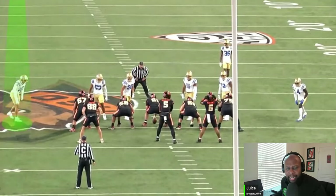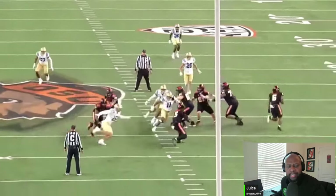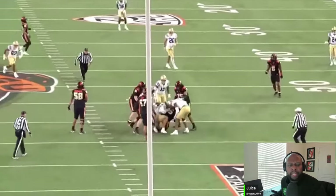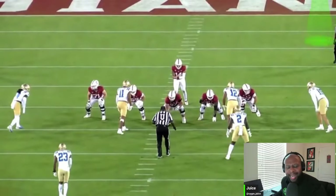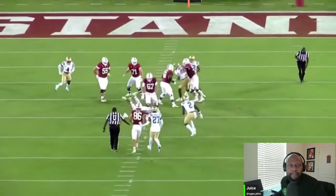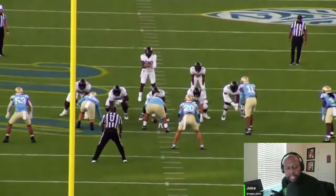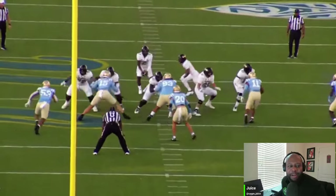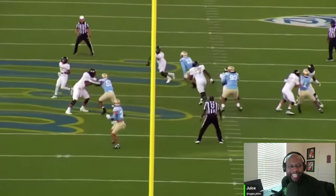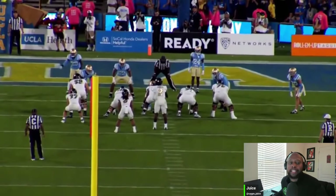Again in that wide nine alignment, he's screaming off the edge. One of the knocks I've heard on Latu is that he doesn't necessarily possess upper echelon athleticism or a great athletic trait, and I think it's a bit overblown. I see the requisite burst off the line of scrimmage. I see him consistently flatten out and bend the edge. You don't want to get too wide as a pass rusher - it makes it very easy for quarterbacks to step up and avoid you. He's in a four-I three-technique look at times and he still finds a way to completely abuse that guard and get to the quarterback.